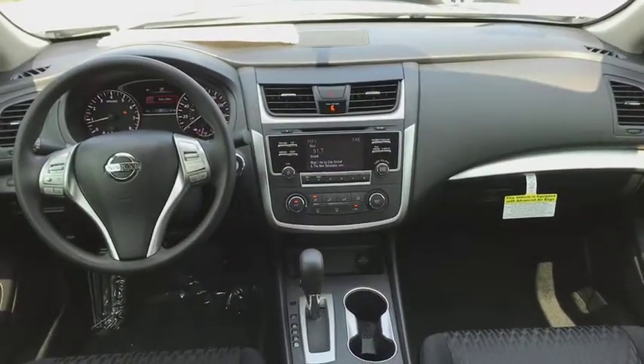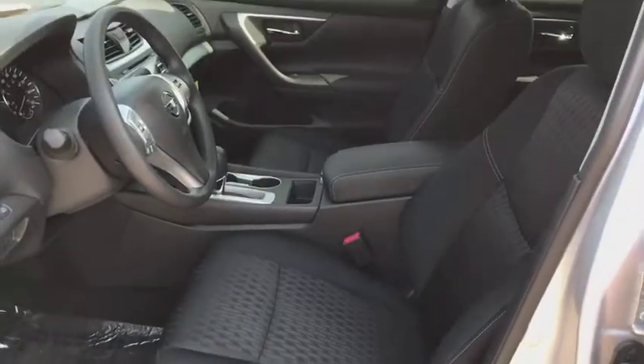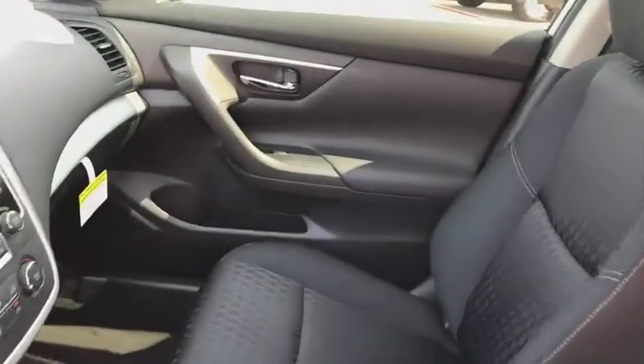Four wheel disc brakes, keyless start, AM FM stereo radio, rear defrost, front wheel drive, bucket seats, child safety locks, CD player, MP3 player.